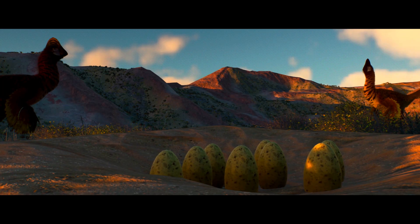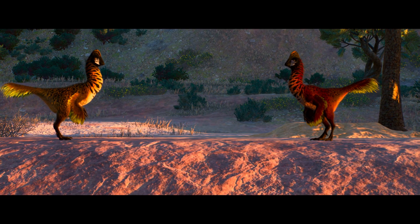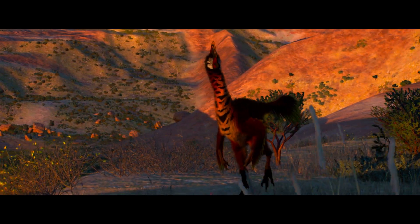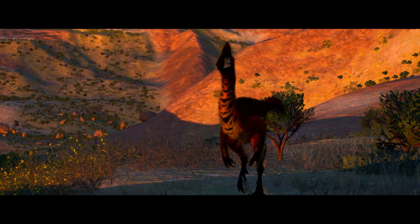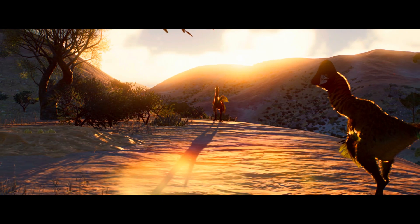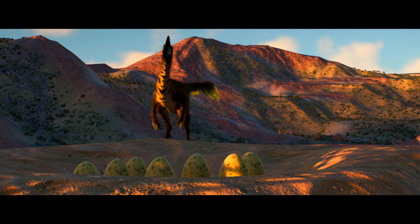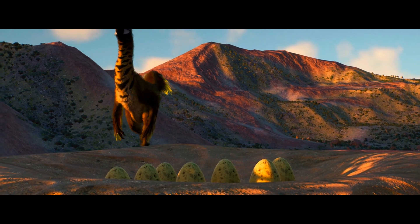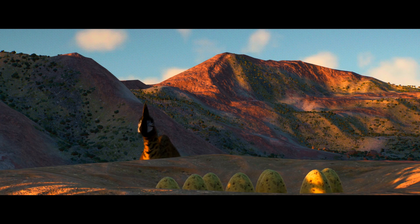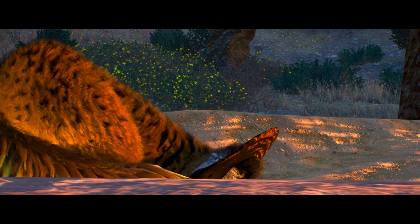Throughout the breeding season, this pair of oviraptorids demonstrate unique behaviours in duty. The male takes on the role of monitoring their limited territory, while also accumulating twigs and greenery to keep the nest warm and inviting. This dedication is key to ensuring the well-being of their soon-to-be-hatched offspring. As for the female, she stays alert by the nest, acting as a shield against the threat of predators and scavengers. Her continuous vigilance is critical in preserving the integrity of the nest and its inhabitants throughout this significant phase of life.